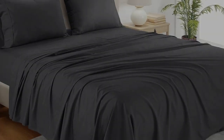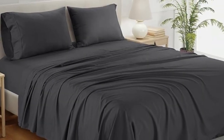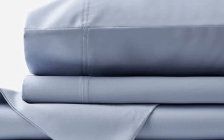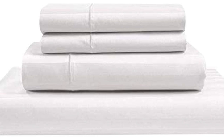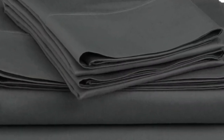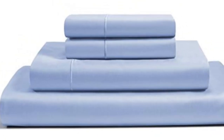How it performed long-term: when home-testing this sheet set for six months, we raved about the softness and smoothness of the fabric. We loved that the lightweight material felt cool and breathable, and the sheets regulated our temperature to prevent overheating. We didn't notice any significant shrinking or wear and tear, and we liked that the fitted sheet was truly deep pocket.